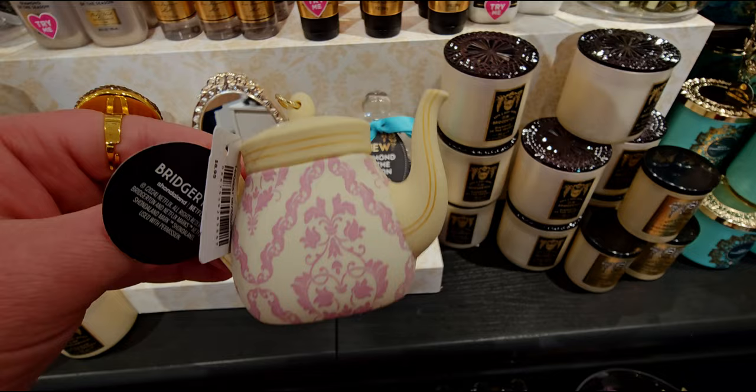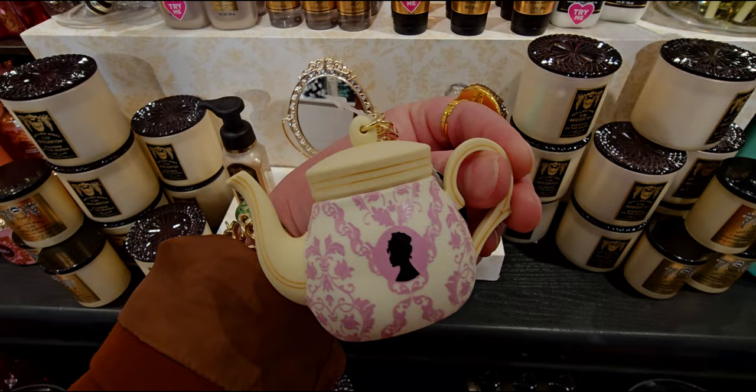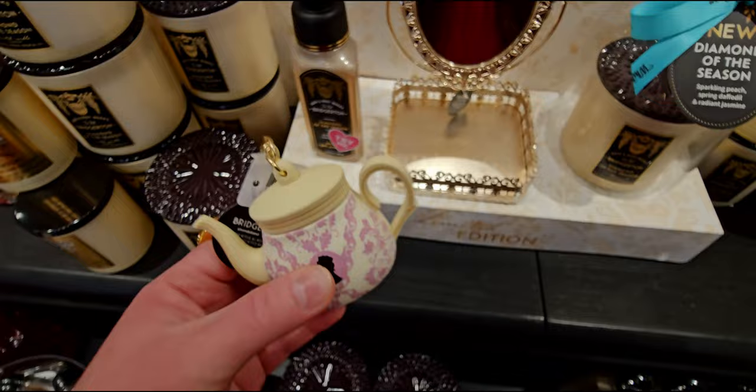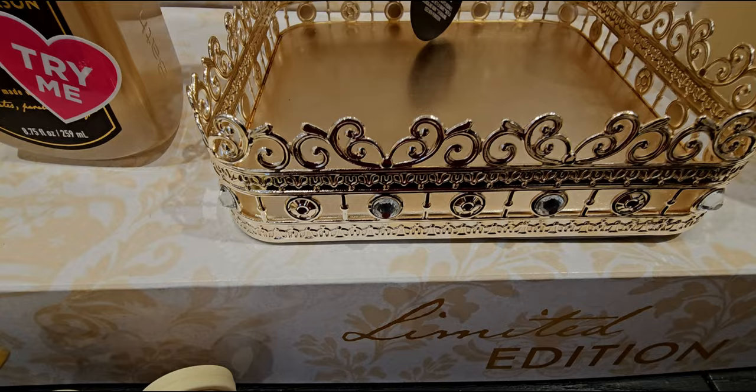I love the beautiful cameo profile on it — I have a brooch from my great grandmother with a profile like that. There's a Bridgerton little tag hanging off of it as well as a Bath & Body Works tag. I love that the pattern for the teapot goes all the way underneath the pocket back. The gold clasp and gold lines make it really look like it could be made of porcelain.